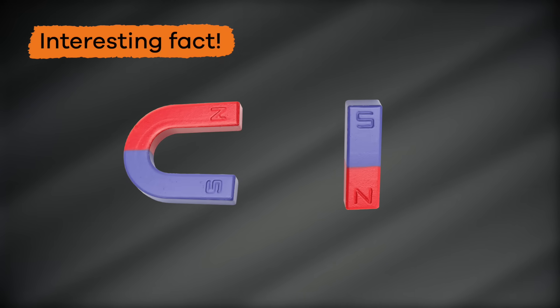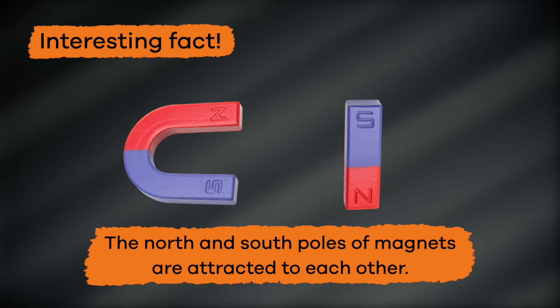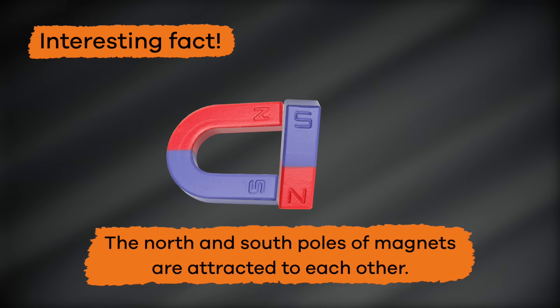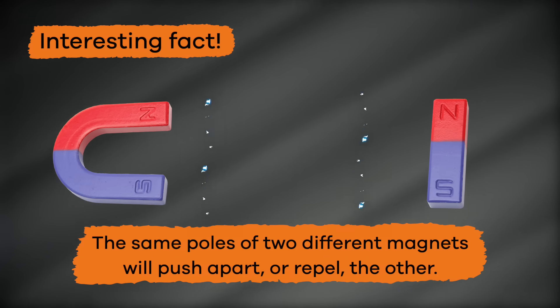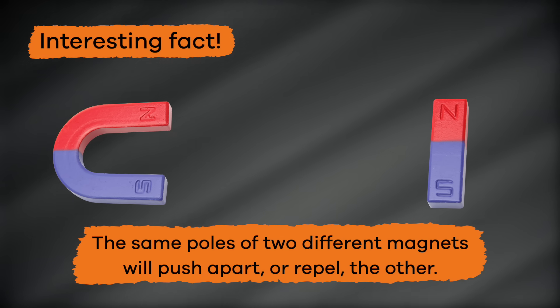Want to know an interesting fact? The North and South Poles of a magnet are attracted to each other, and will always be pulled towards each other when they are near one another. But the same poles of two different magnets will push apart, or repel, the other.